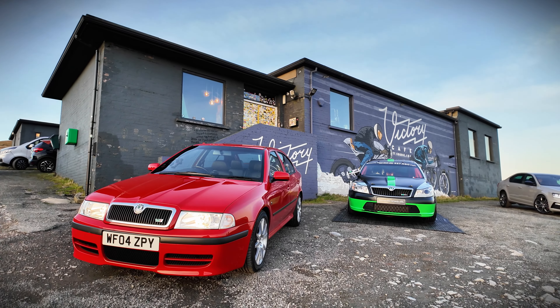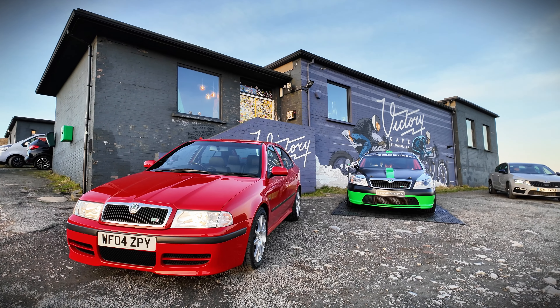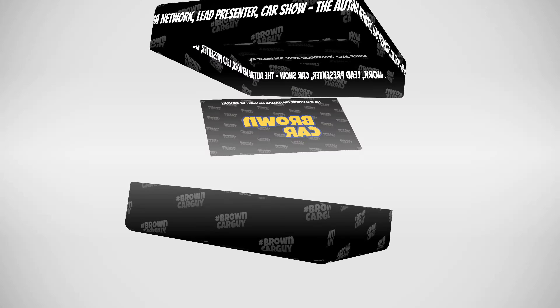VRS — V for Victory, Victory Café. That's how we go. A Brown Car Guy.